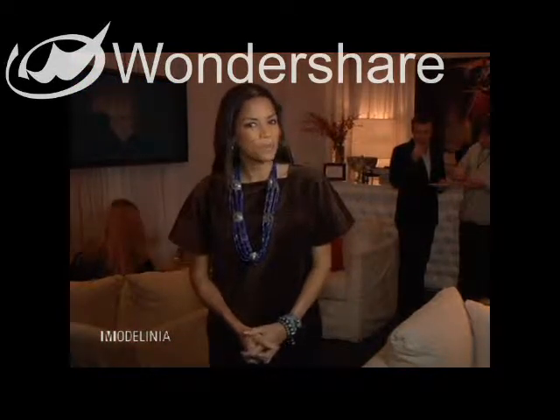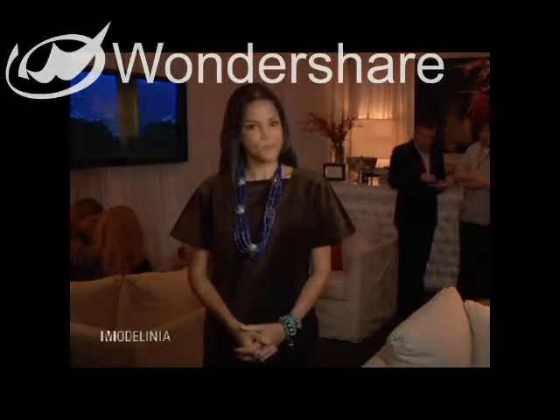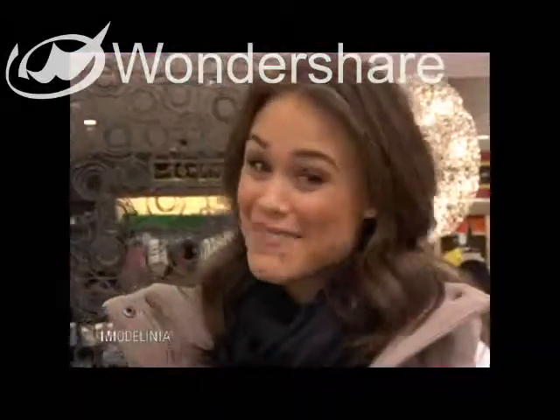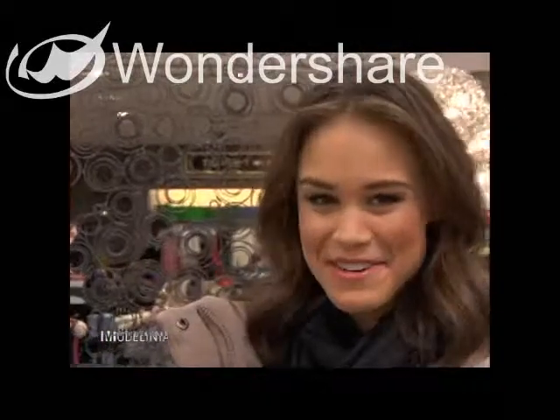Time to check in with model Katelyn Hemphill to see what she's wearing today on Front Row Fashion. This is Katelyn Hemphill and you're watching Front Row Fashion.